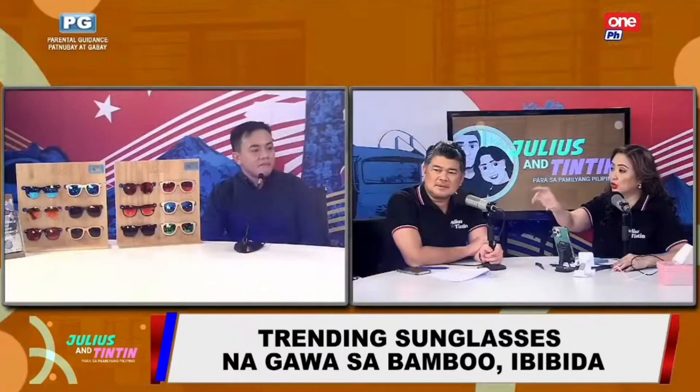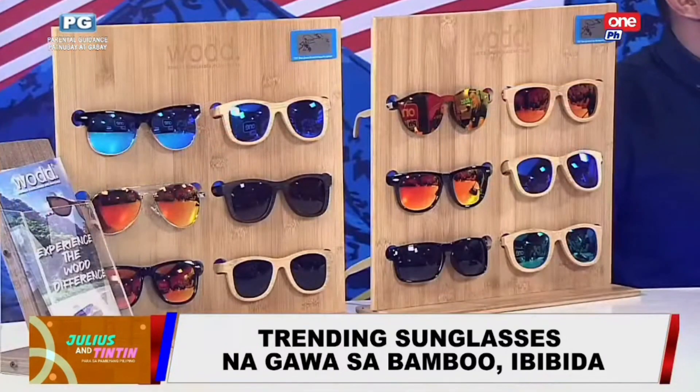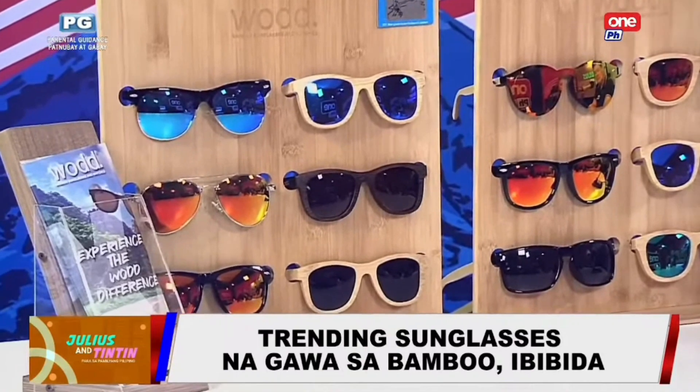Kasi nga biodegradable yung wood part of it, if ever. Pero yung glass part, syempre hindi. Of course, it's something that we have to consider as well. At least a big part of it is biodegradable and sustainable.